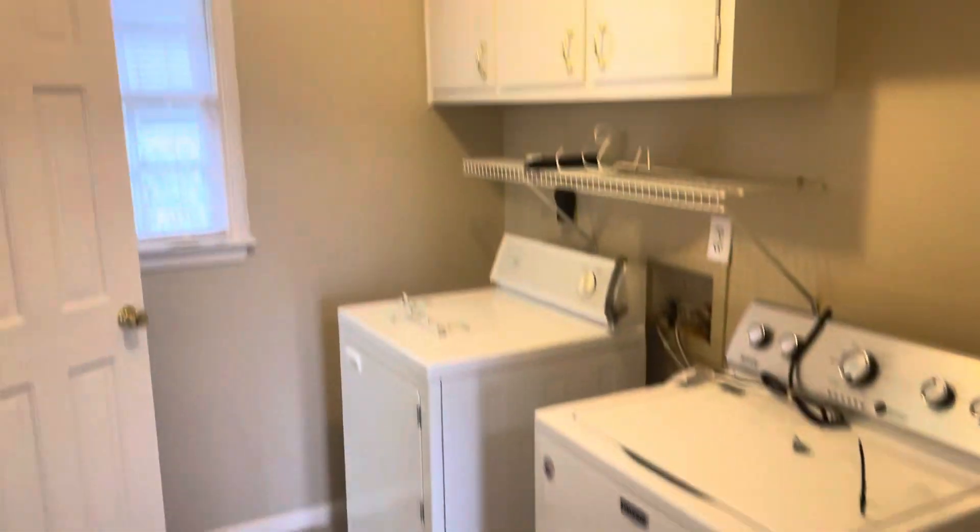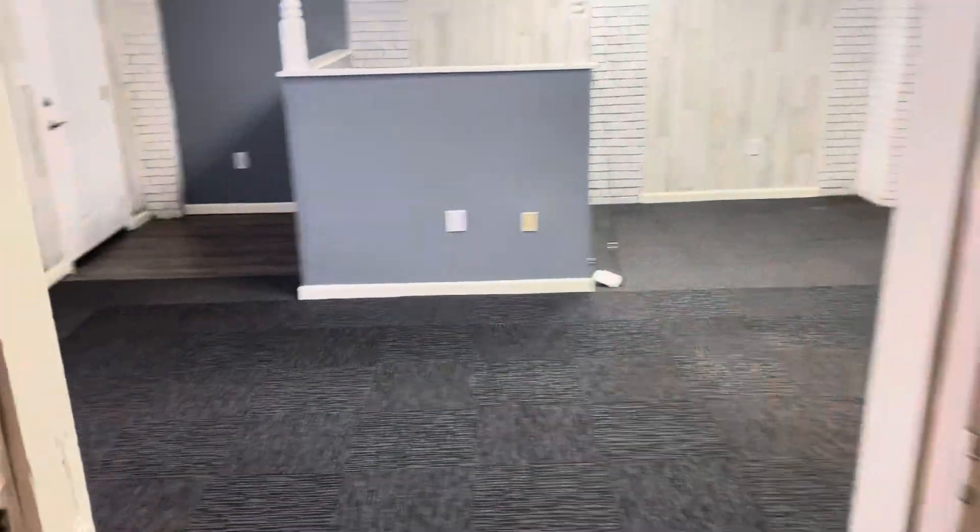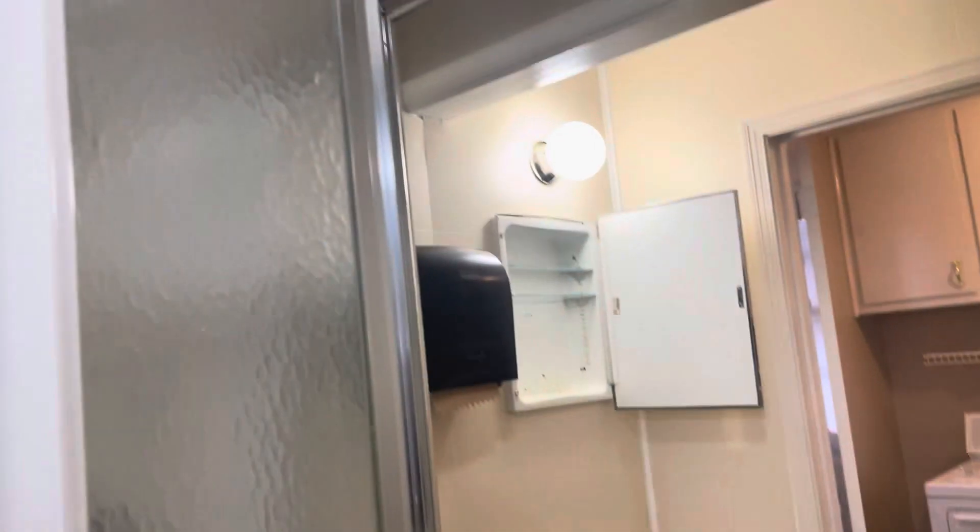Laundry here. And this room could be a home office or another bedroom if you want it to be. It has its own bathroom that connects to the laundry, with a little stand-up shower.